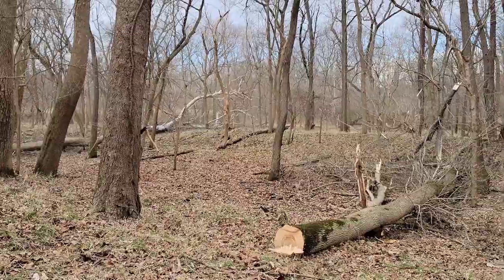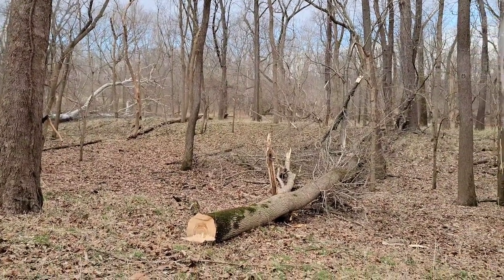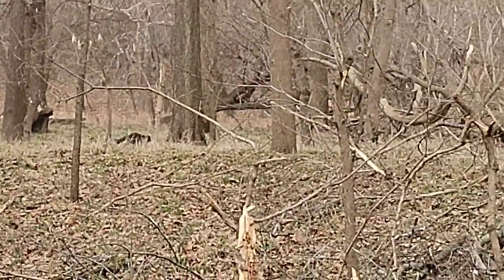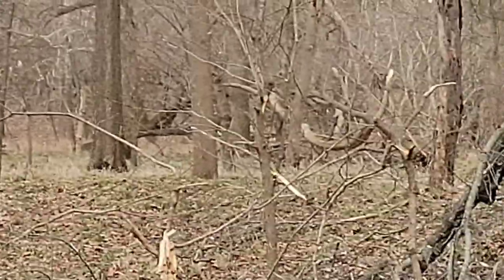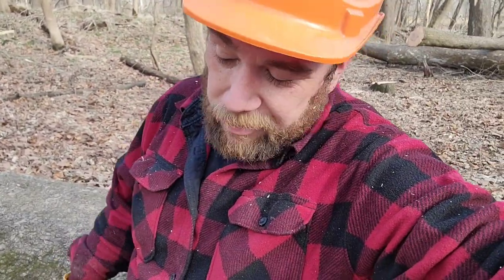Look at that coon — I see him, that big old coon there. Poor guy lost his home. Now in my short 37 years on this earth, I don't know that I've cut maybe one or two jobs of timber equally comparable to this. Not that I've been logging all 37 years, of course.